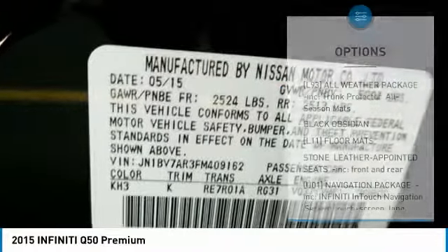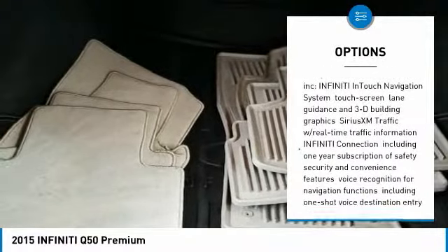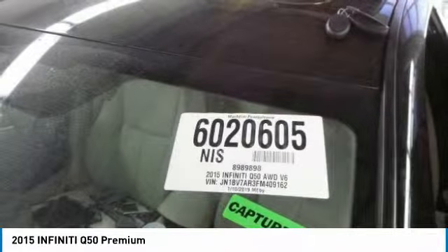Here are some of this vehicle's great options: anti-lock braking system, steering wheel audio controls, power passenger seat, keyless entry, all-wheel drive, leather-wrapped steering wheel, Bluetooth, adjustable steering wheel, power steering, and four-wheel disc brakes.